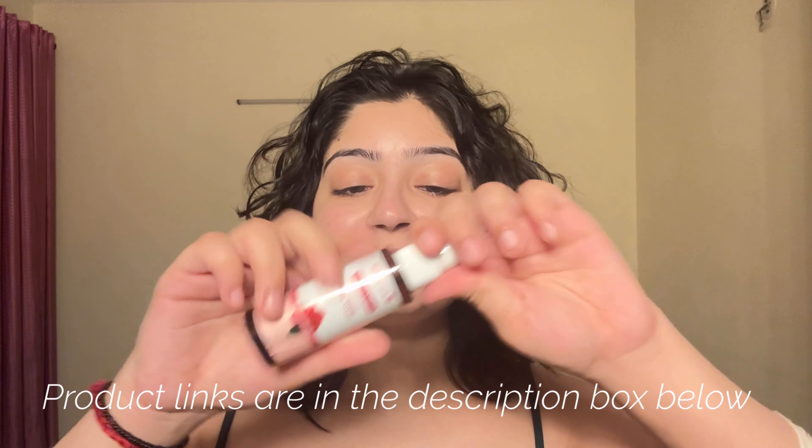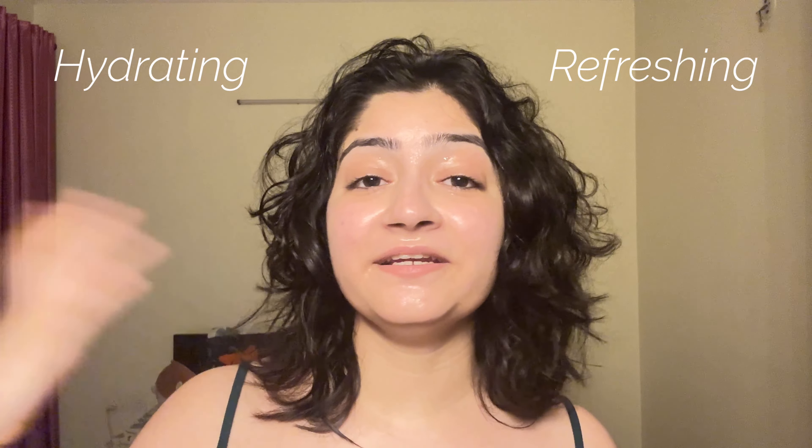I have just washed my face and have not done my skincare routine yet. I am going to start off by dampening my skin with this rose water from WishCare — it's so hydrating and refreshing. I love using it throughout the day, just keep on spritzing it all over my face.